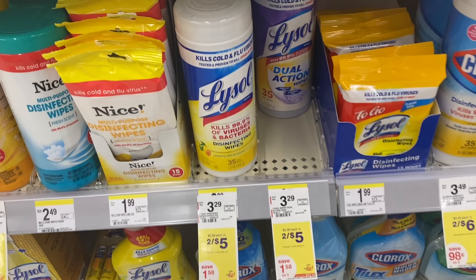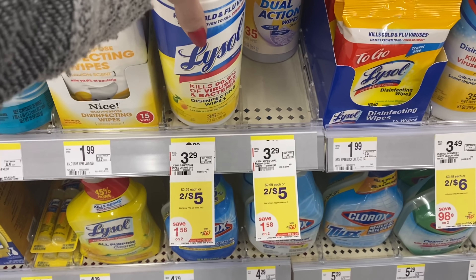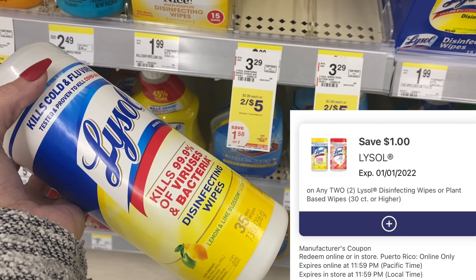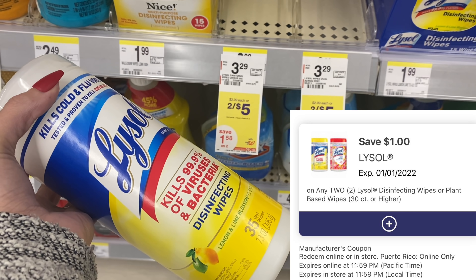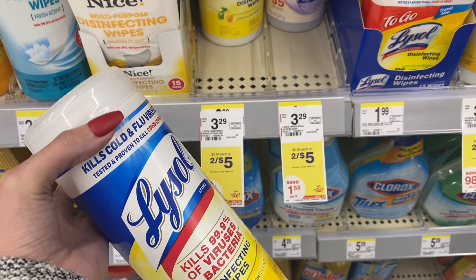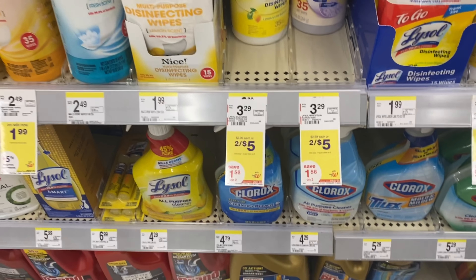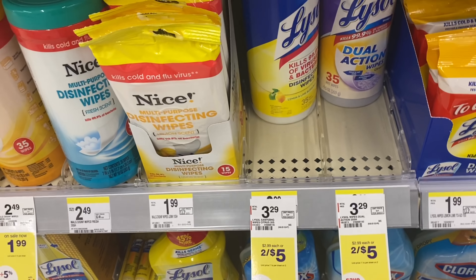Lysol wipes are on sale for two for $5. Check your account for a $1-off-two digital coupon, making them two for $4. You could pay with $4 Walgreens cash and pay zero plus tax out of pocket. If you don't have that $1 digital, check for two 50-cent digital coupons — your outcome would be the same.